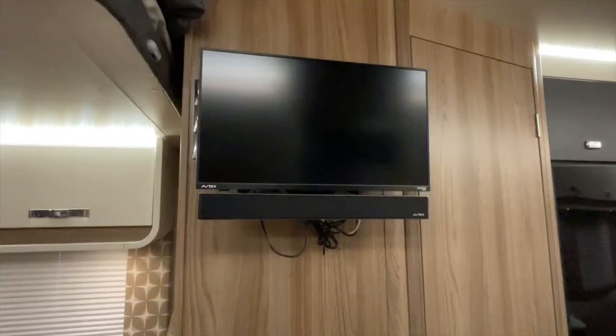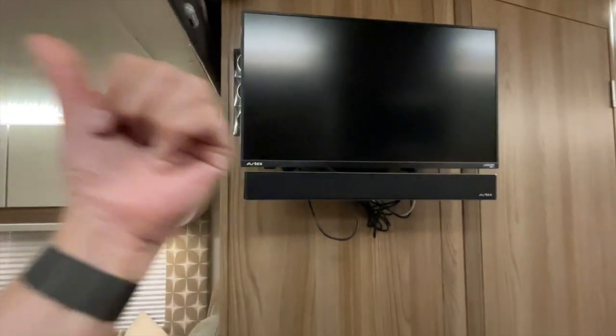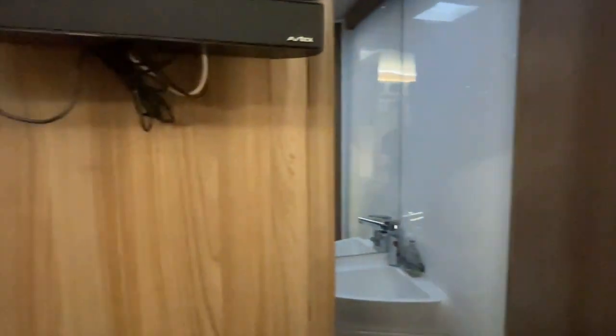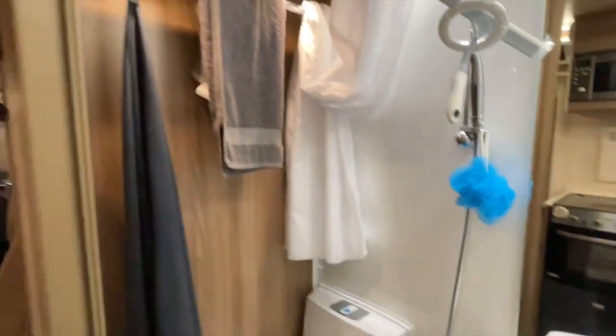On the opposite side, immediately in front of you as you walk in the door, you've got the TV. The TV will swivel that way or it'll swivel that way. Next to the TV is the door for the bathroom, which is a reasonable size.